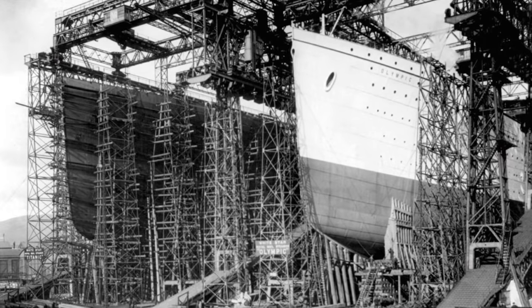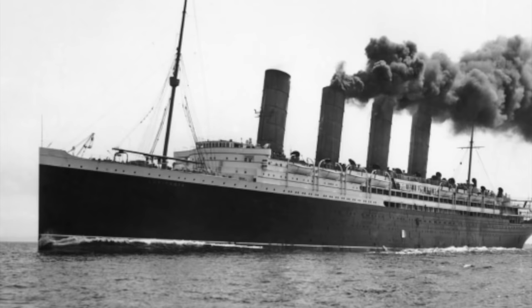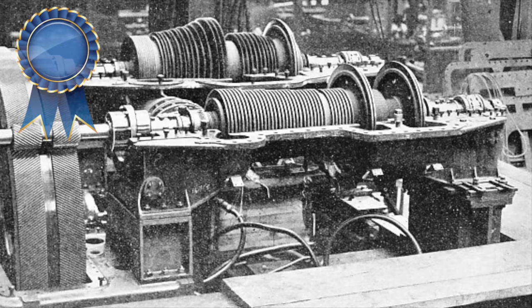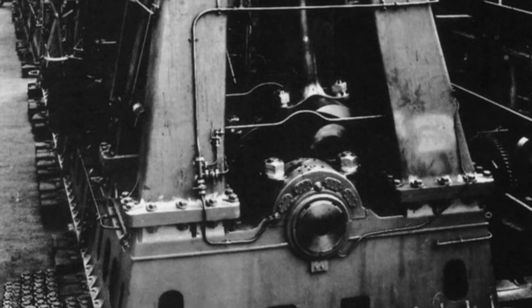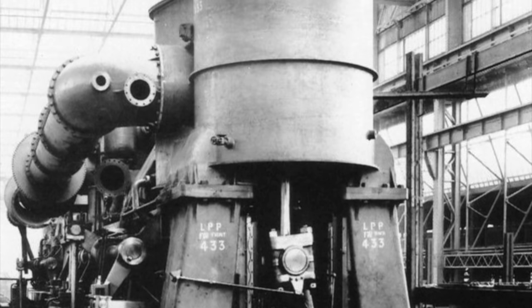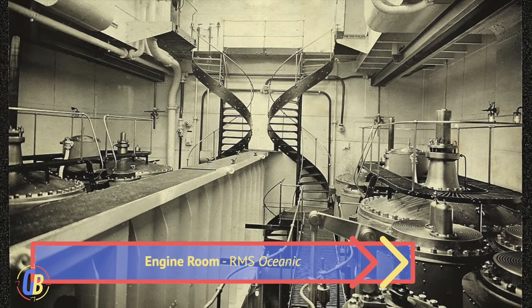The White Star Line planned to build the Olympic class ships in response to Cunard's Lusitania and Mauritania. Cunard's two giant liners were fast, each capturing the Blue Riband. Their speed was due in part to the new type of engines installed on them — turbines. White Star's previous ships had been built with the traditional triple and quadruple expansion engines, which did not produce as much power but were reliable. White Star had a dilemma: they did not know which propulsion system to install on their new ships, which needed to compete with Cunard and the German liners.